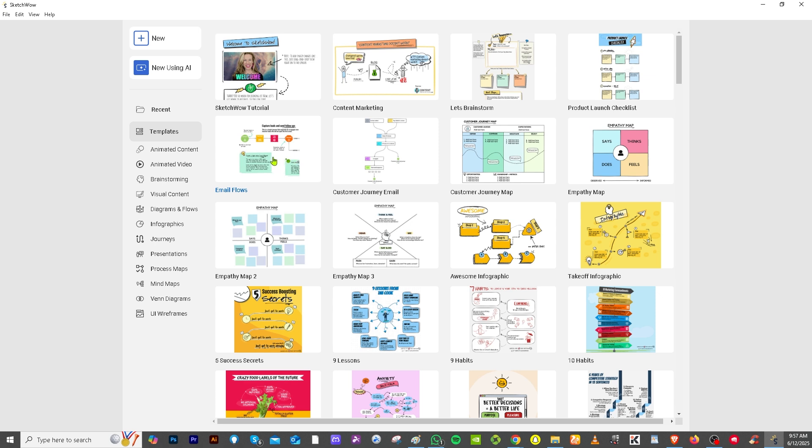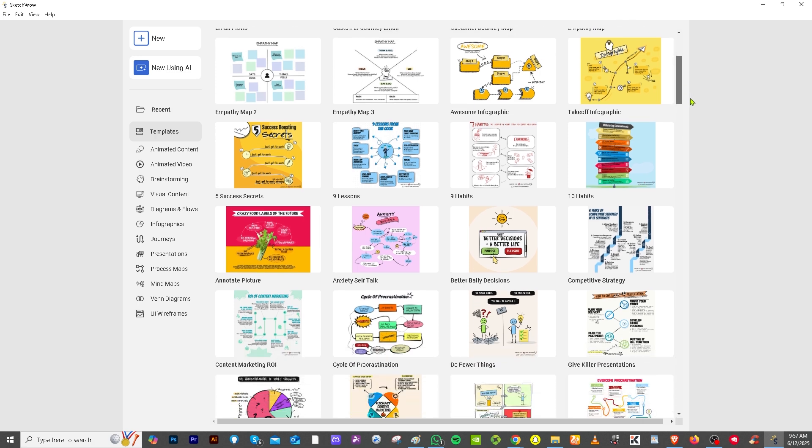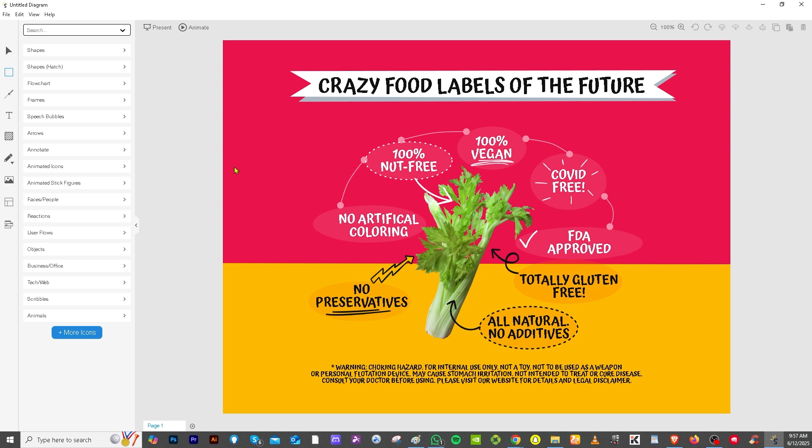I'm going to go to the templates right away, because in the templates section you can start building something without creating from scratch. You have email flows, customer journey, email, empathy map, takeoff, infographic, and a lot more. For example, if you click 'Annotate Picture,' you will be forwarded to that template's workspace.